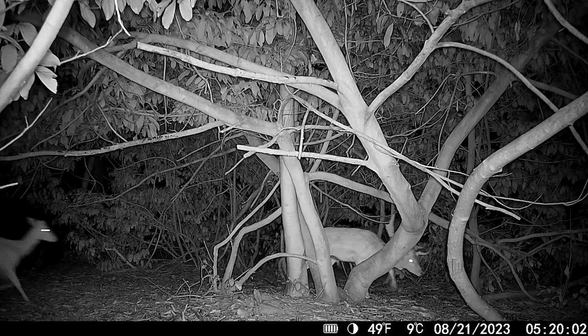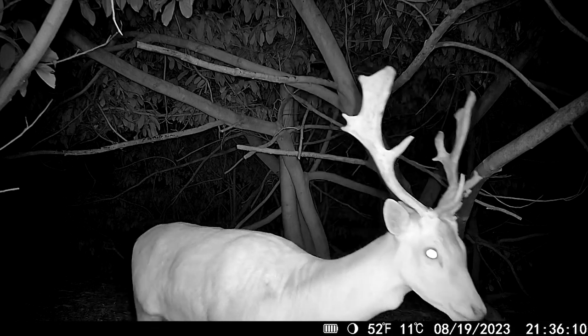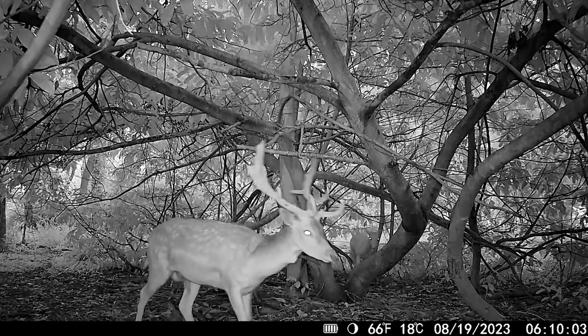I've only ever really seen one before on the cameras that I've had up, and I've always wondered if there were more than that. So yeah, it's been a case of trying to track them down. I've spoken to a couple of other stalkers in the area and I think the general consensus is that there really is only two medium mature sort of bucks, so I felt very lucky to have actually managed to catch them on the camera and find their home.